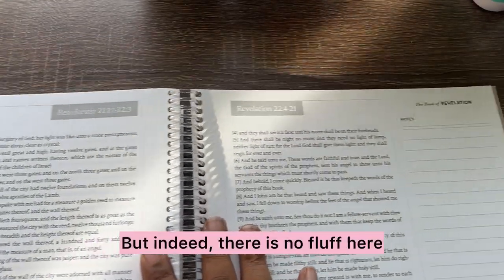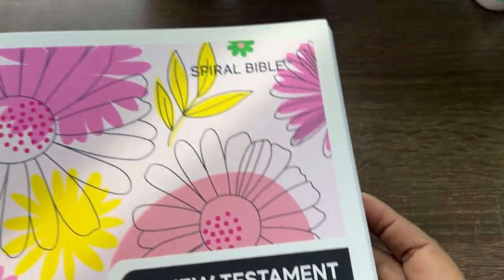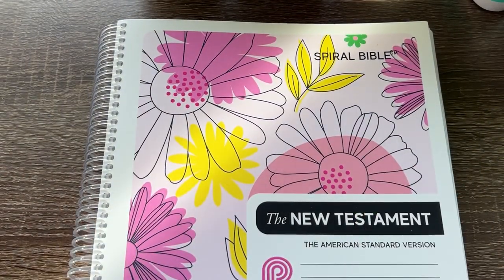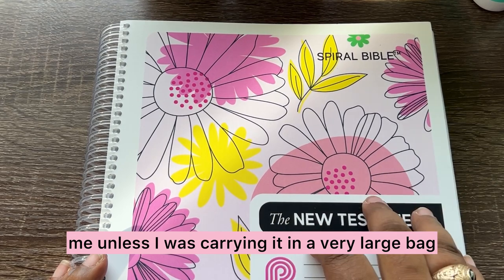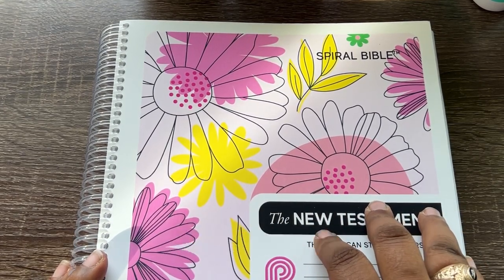Indeed, there is no fluff here. However, it is the entire New Testament. It does lay flat. But this is not something I would carry with me unless I was carrying it in a very large bag — this would be something I would just leave on the desk or table and work with at home.